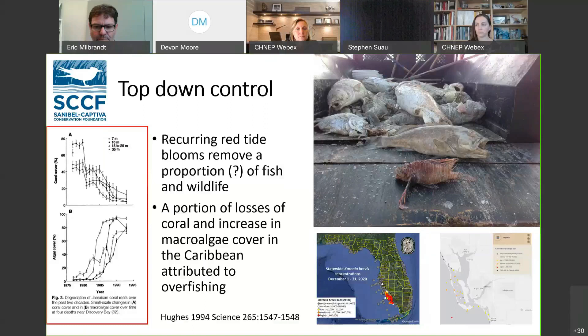This is a modified classic paper on regime shifts looking at seagrass-dominated versus algae-dominated ecosystems, and what drivers lead to a shift away from seagrass toward algae-dominated systems. Instead of overfishing, I wrote in 'recurring red tide' because I think it's important to consider. We've looked at grazers of macroalgae in gut contents of fish, but we don't really know much about what's going on with that — but I think it's important.